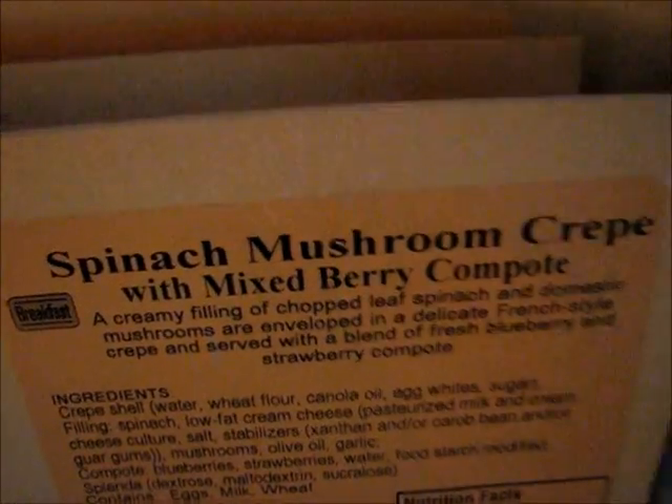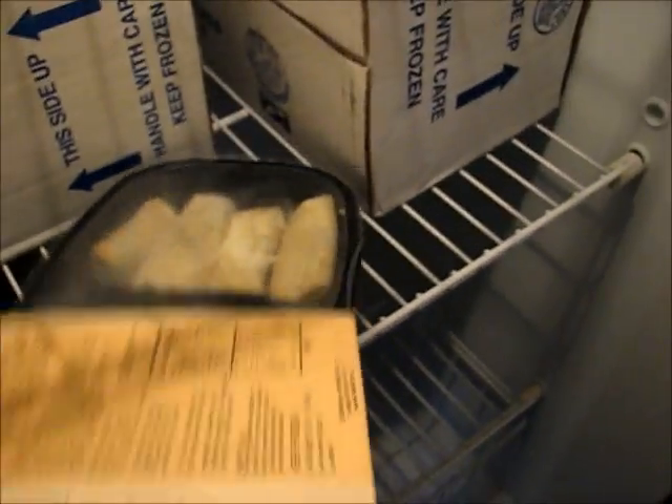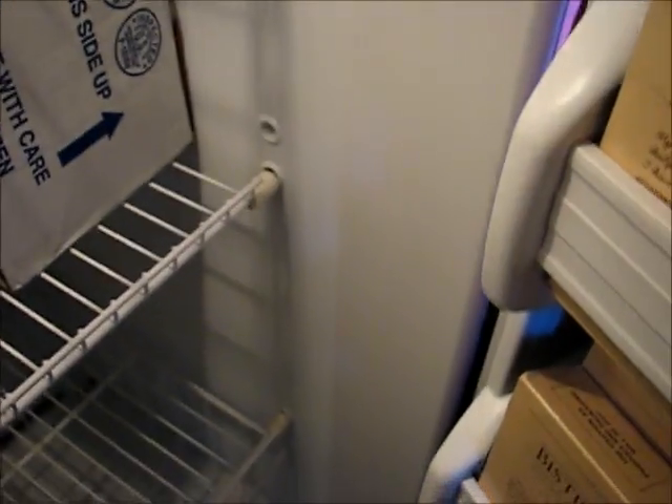Day two: spinach mushroom crepes — these look delicious, and it's a really nice portion size. That comes with the mixed berry compote. For lunch on day two I'll have blue cheese encrusted meatloaf, and for dinner I'll have tilapia with roasted red pepper sauce.